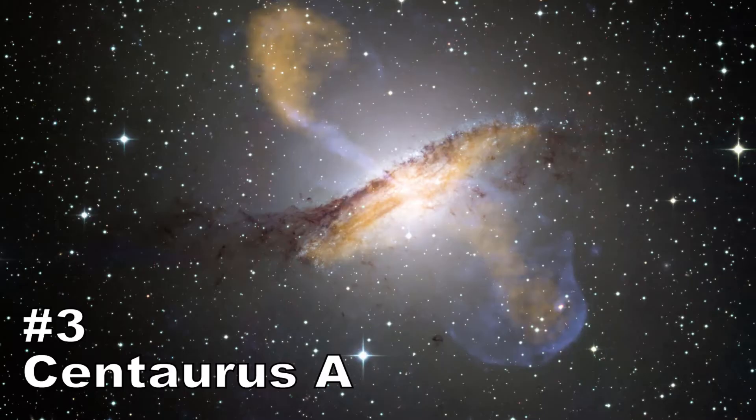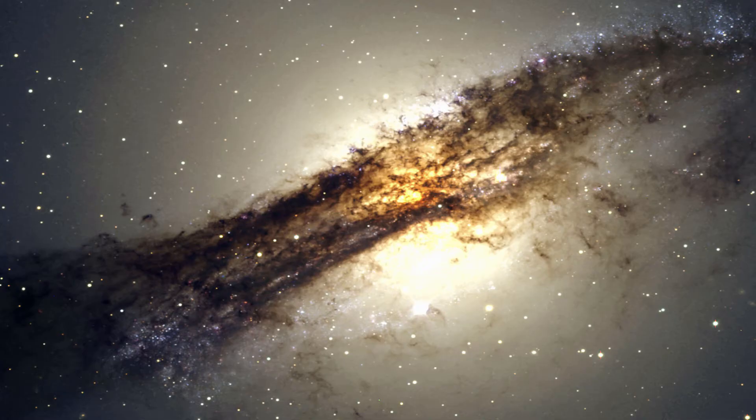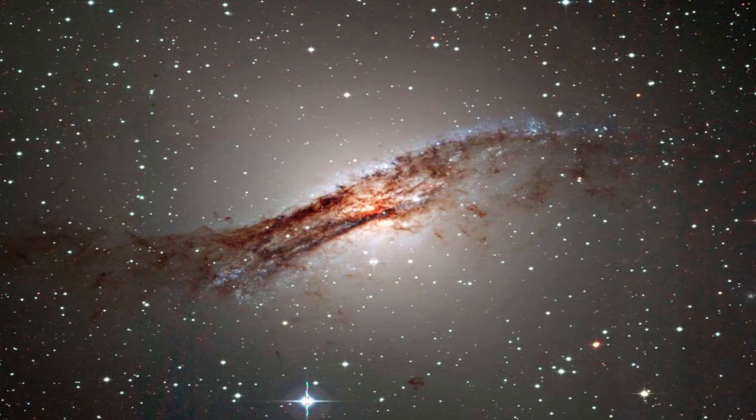Number 3: Centaurus A. To the untrained eye, it might be difficult to distinguish Centaurus A as anything remarkable, but when you take a closer look, there's something peculiar going on here. Centaurus A is large by galaxy standards, and large galaxies often come in one of two flavors: spiral and elliptical. But when astronomers took a look at this galaxy using radio imaging to peer through the veil of dust, they revealed a spiral hidden underneath. This is quite odd, since galaxies are generally one or the other — it is the only elliptical galaxy we've ever found that has spiral arms.